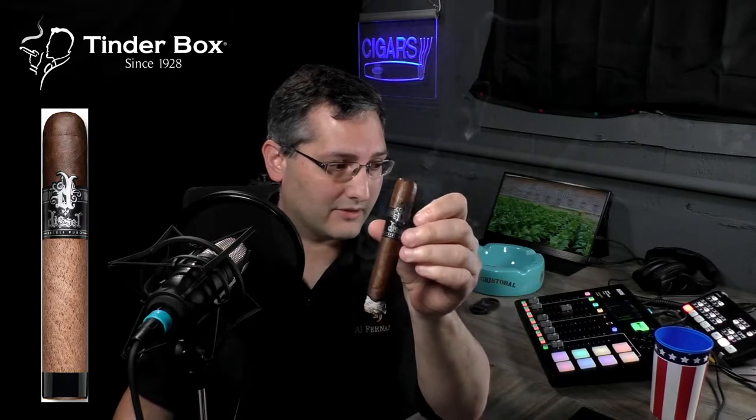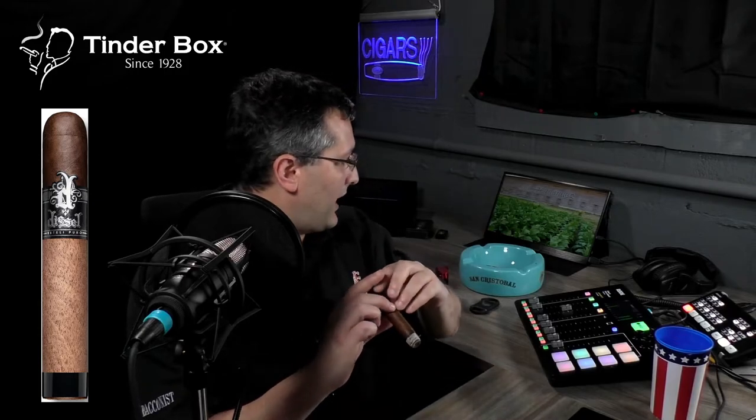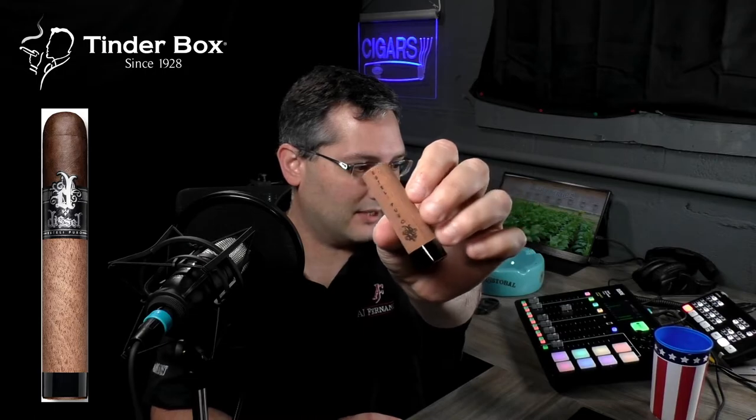It's a strong cigar, but it is flavorful as all heck. I'm going to put a little graphic on the screen here so that you guys can get a better look at it rather than just seeing it in my hand. It comes with a cedar wrapper on it. It's got a little black band at the foot. The graphic is a little bit different — this one actually says Esteli Puro on the cedar.